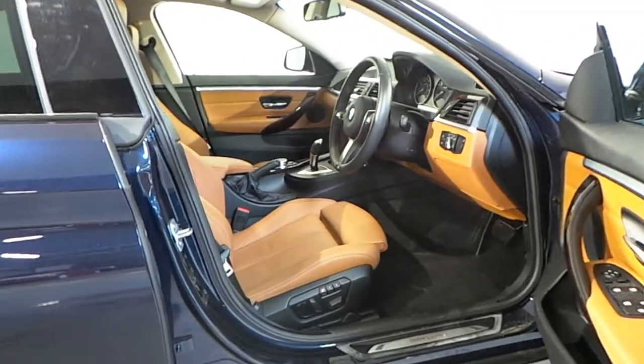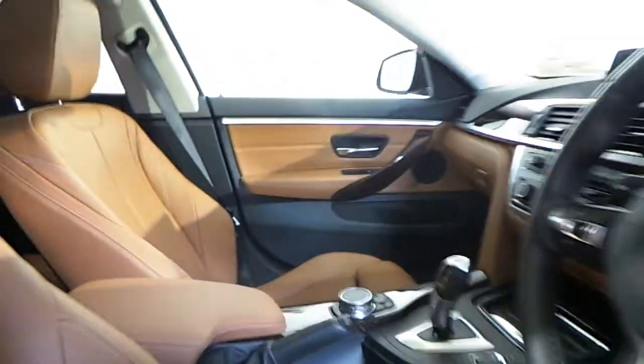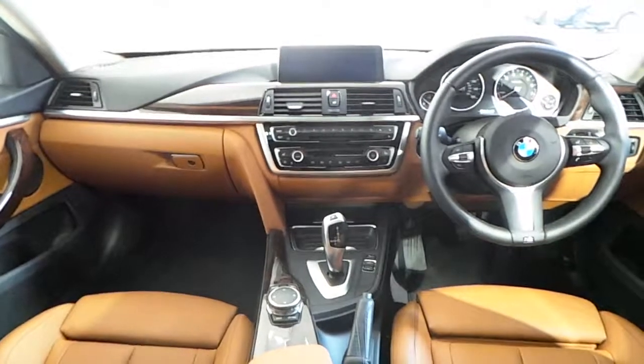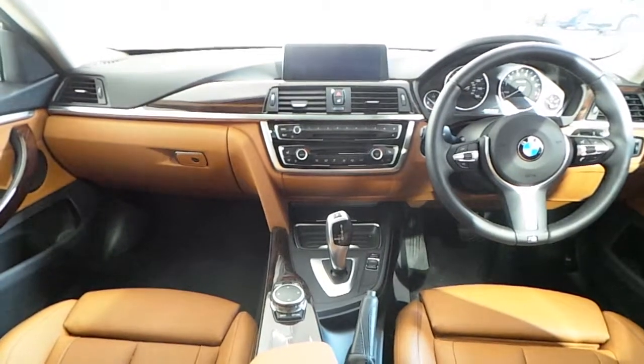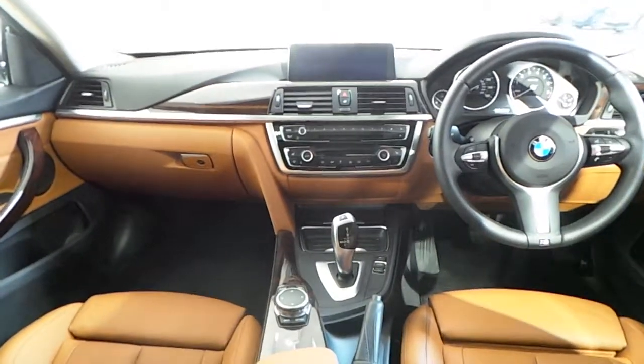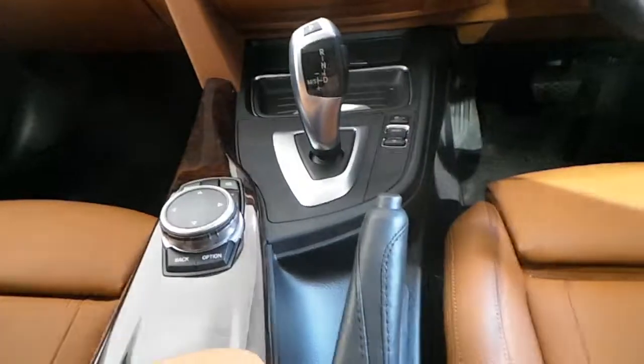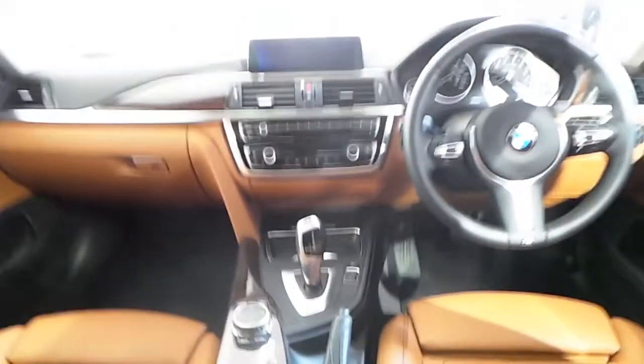The interior is finished with saddle brown Dakota leather with front heated seats. Featured in the interior of this 4 Series, you have a multifunction leather steering wheel with Bluetooth and cruise control, BMW navigation, digital radio, dual climate control, a performance mode selector, and an eight-speed automatic gearbox.